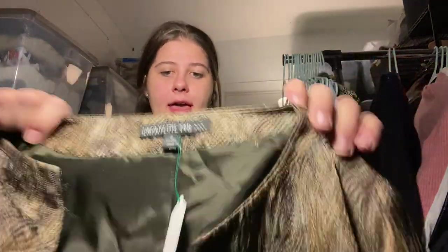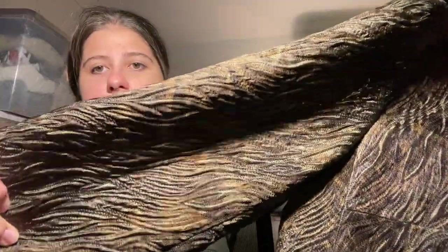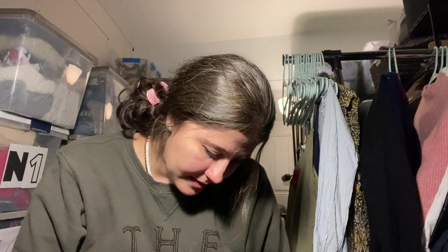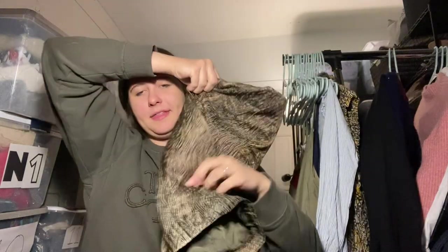This one I spent $5.99 on. This is Lafayette 148 — a beautiful little blazer with a printed textured fabric. It's polyester, but Lafayette 148 for $5.99 — I thought that was a pretty good deal. I'll probably list that around $45. That's a really expensive brand.